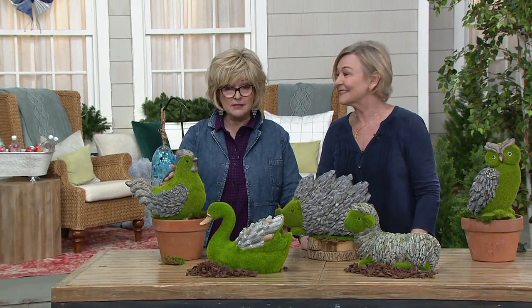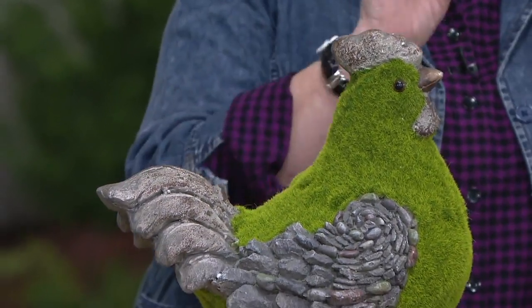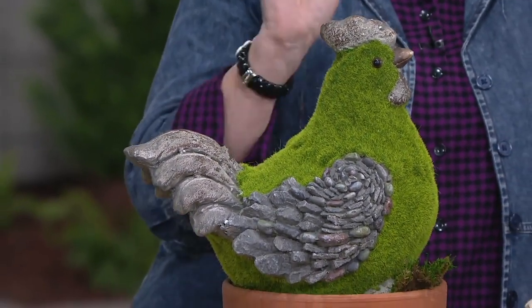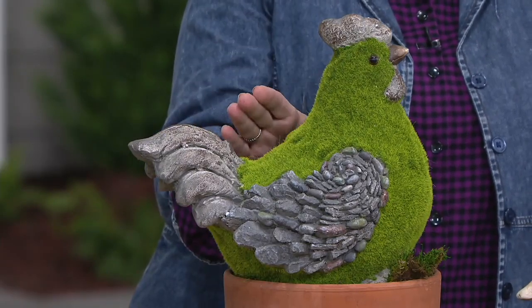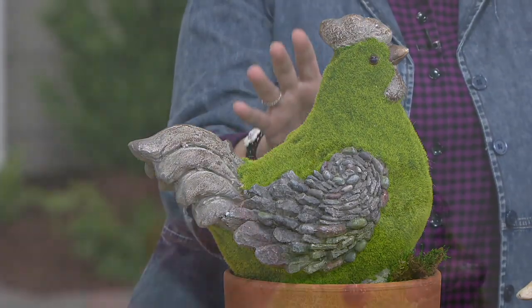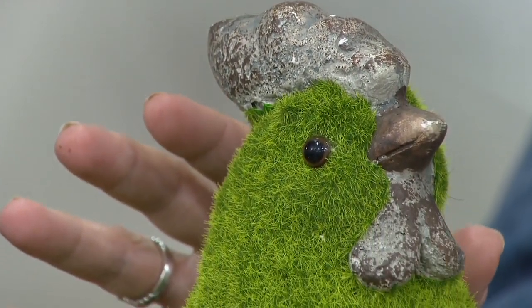These are that beautiful faux moss as well as the faux stone, which is done in resin. In Barbara's store, she does these in real moss, and they're very expensive. And if you don't know how to maintain them, sometimes the moss doesn't live, and then you're like, I've got to go buy another one.